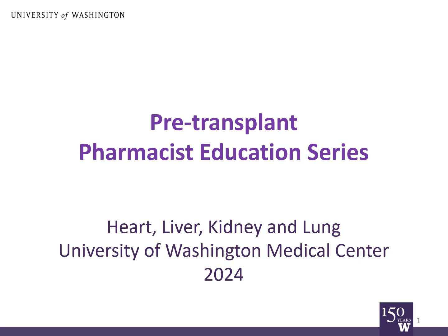Hi, my name is Evan Clements. I'm a transplant pharmacist at the University of Washington Medical Center, and I'm here to present transplant medications, a class for you to become familiar with the medications you'll take after organ transplant. This video is for future heart, liver, kidney, or lung transplant patients at the University of Washington Medical Center.